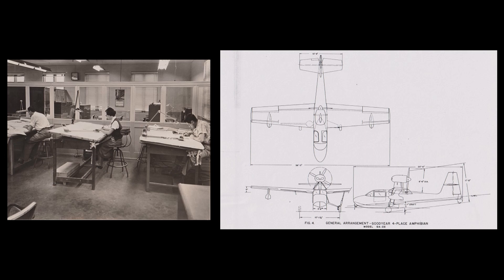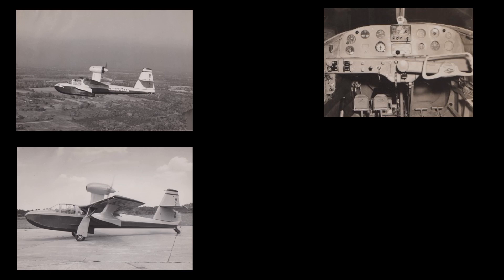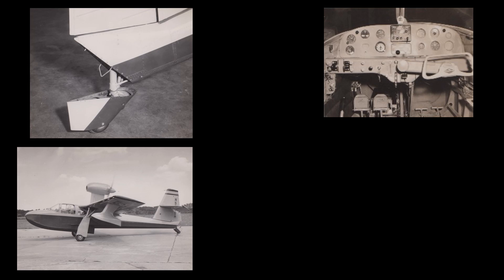Throughout 1948 and 1949, the Engineering Department had been at work on a new concept. On July 10, 1950, the new GA-22 Drake Amphibian made its first flight. Although the GA-22 Drake was a completely new aircraft, it followed the Duck's basic lines in configuration. The Drake, however, was a four-place aircraft powered by a 190-horsepower engine with a controllable reversing pitch propeller. The Drake was equipped with throw-over wheel controls — a single steering yoke that could be moved to either pilot seat, eliminating the need for dual controls. A fairing enclosed the tail wheel and acted as a water rudder.